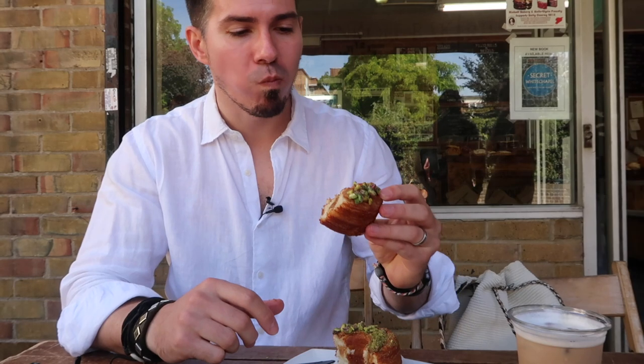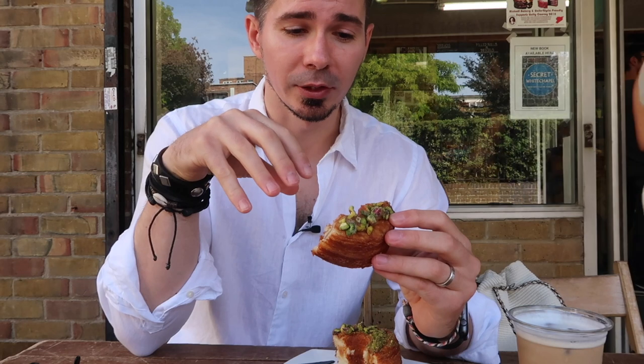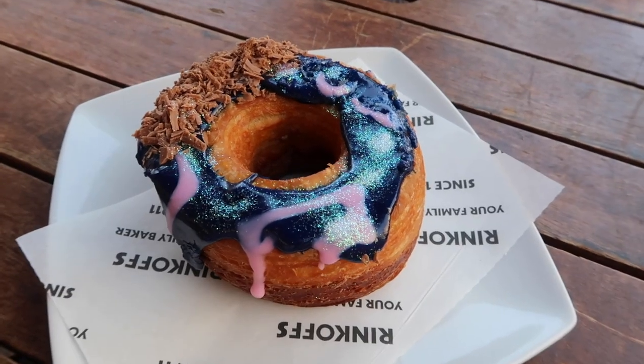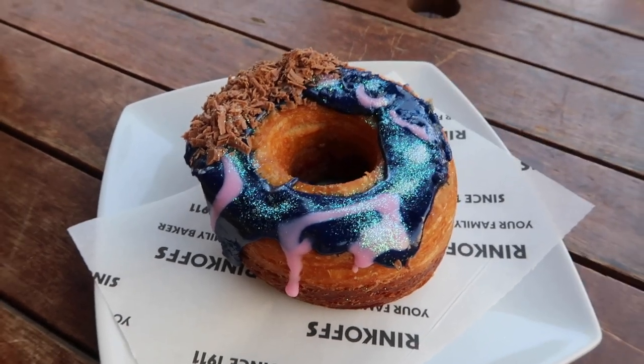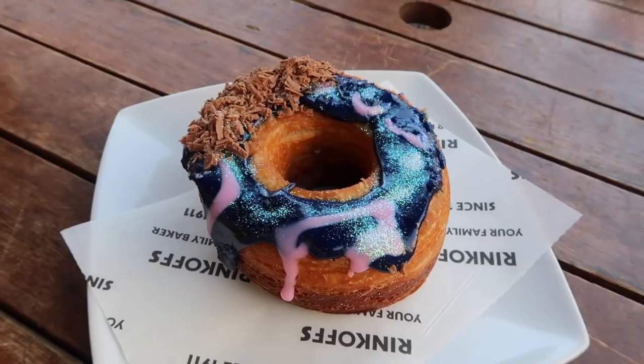Lots of salted caramel inside — the inside looks good. It's really nice and crunchy. The filling is quite generous; it's not that sweet, which is really good, but it's not as rich in flavor as other Crow-doughs I've tried in the past. This is exactly what I expect from Crow-doughs — it tastes like a croissant and it's fried like a donut, looks like a donut, so that's a cronut.